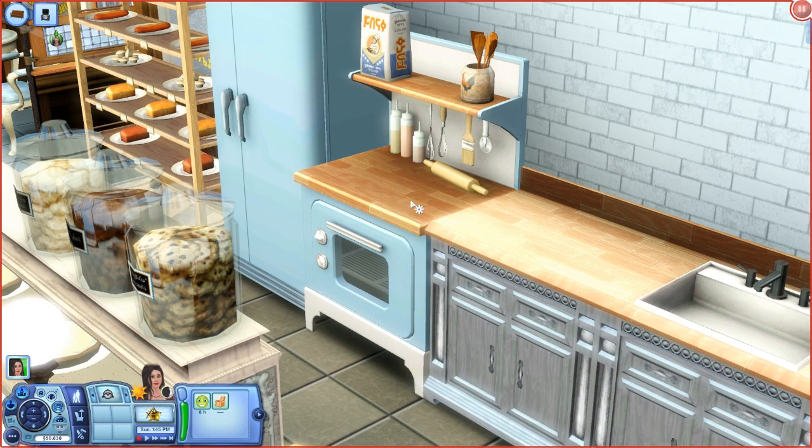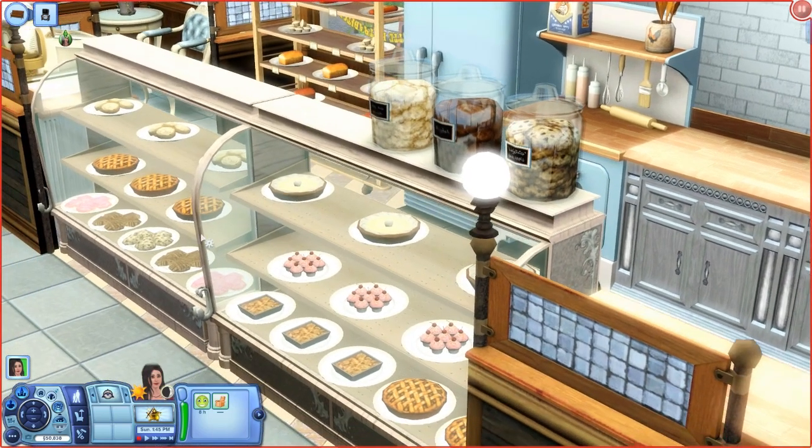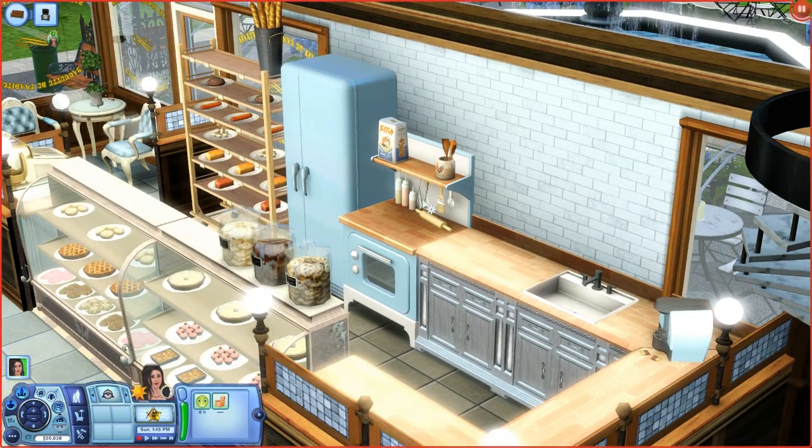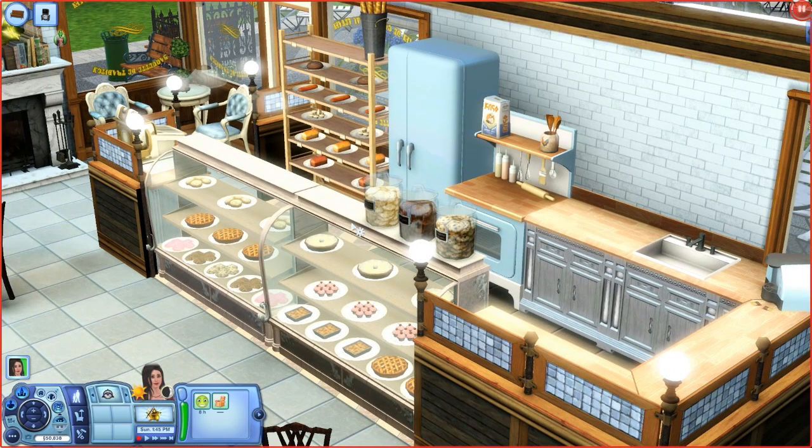These are the only recipes you can make from this oven, but you can obviously go home, make other things, and bring them over to store and sell them. The concept is that you can sell everything from this baker's oven — which is enabled for community lots — or make anything you want at home. You can even buy cheese from the grocery store, put it in here, and make a deli.